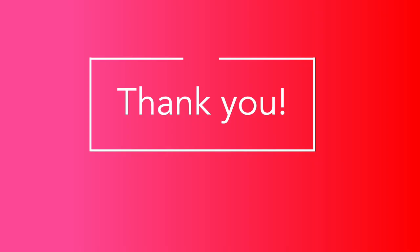All right, and once again, thank you. Please contact your instructor if you have any questions. Thanks again.